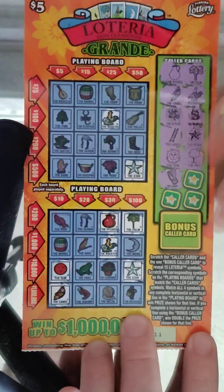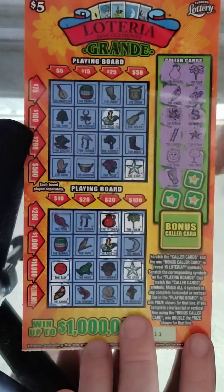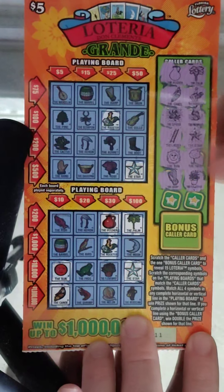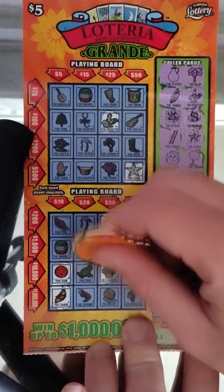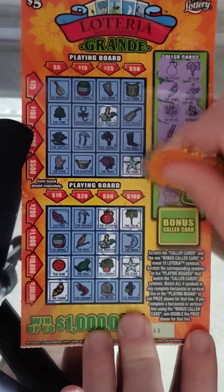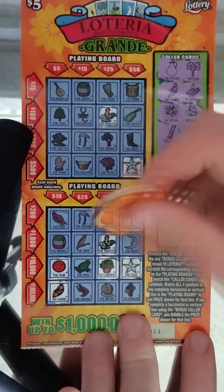Alright, the harp - no harp, double checking - nope. Next is the flower pot - there is a flower pot here. So it looks like we need a $30 line - that'd be the melon if we can get that.